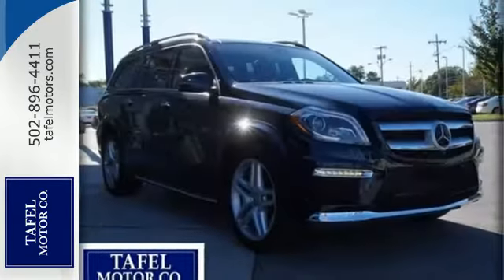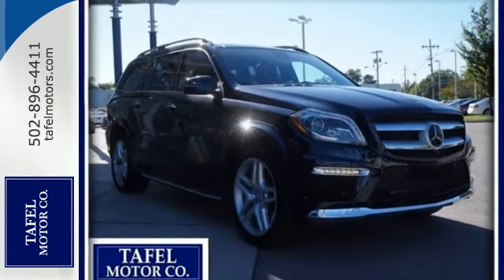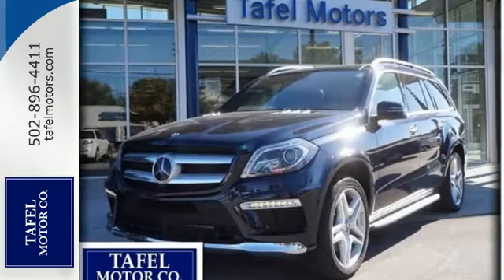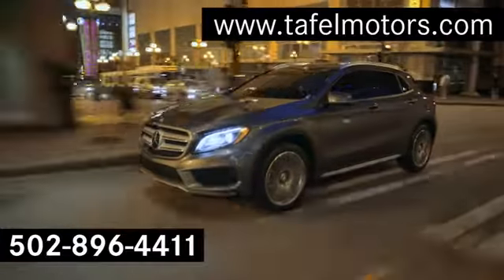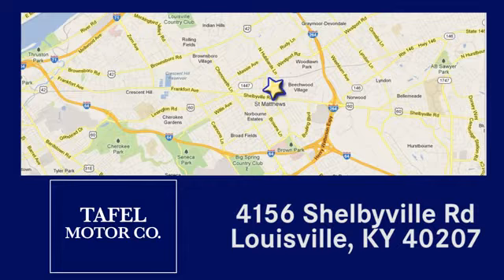Find out why this GL class has received such acclaim. Come in for a test drive today. Visit us online at TafelMotors.com, call or stop in at 4156 Shelbyville Road in Louisville. A memorable experience awaits.